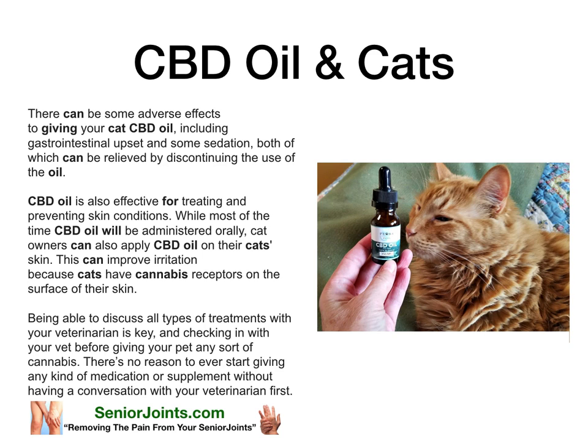CBD oil is also effective for treating and preventing skin conditions. While most of the time CBD oil will be administered orally, cat owners can also apply CBD oil on their cat's skin. This can improve irritation because cats have cannabis receptors on the surface of their skin.